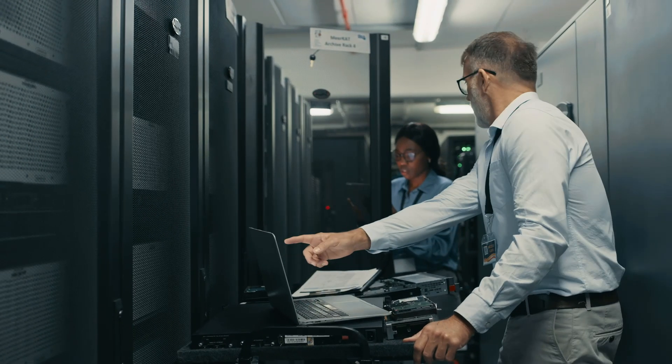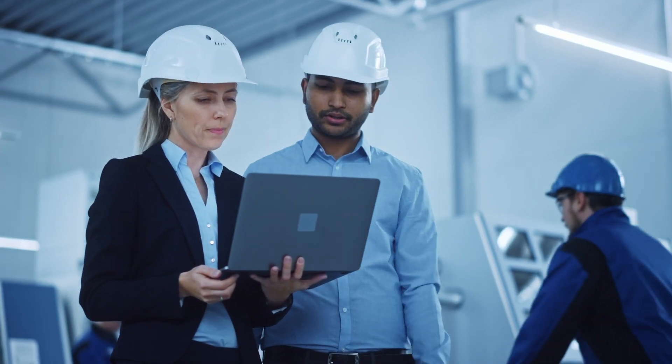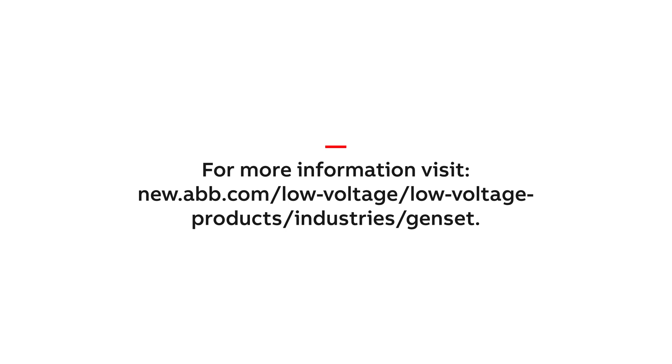Empower your gensets with solutions designed for reliability, cost efficiency, and modern energy demands. With global expertise, ABB ensures your critical operations stay powered with confidence. Visit our website today for smarter power solutions.